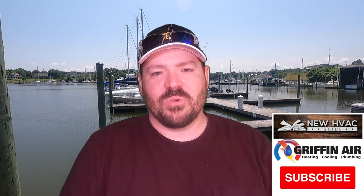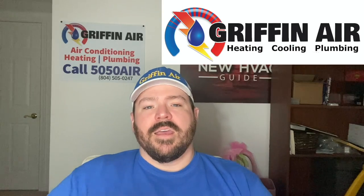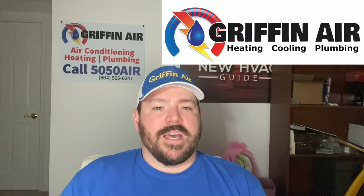I hope that helps if you're comparing systems and you're not quite sure. If you have any questions, feel free to comment below. Please hit that subscribe button and thanks for watching. If you're in the market for a new heating and air system and you're in Virginia and the Middle Peninsula or the Northern Neck, give Griffin Air a call — we'll give you a free estimate and the best warranty in the area. But if you're not in our coverage area, check out my new website — I've even got a little banner up here — newhvacguide.com.